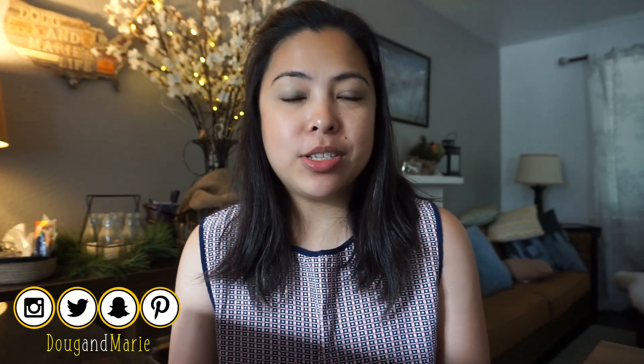Hi guys, welcome back to our channel. My name is Marie and this is Doug and Marie's Life at Home. If you guys are new to our channel, my name is Giselle Marie and my husband is Chad Douglas. We are an army couple that lives here in the beautiful Pacific Northwest in the state of Washington.